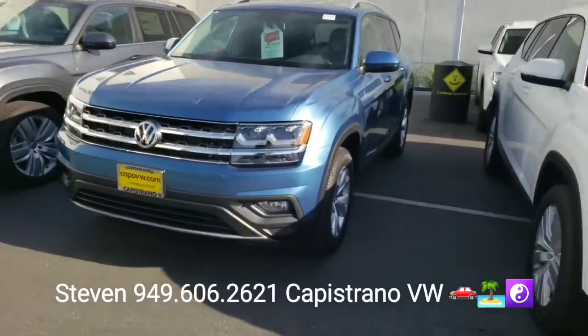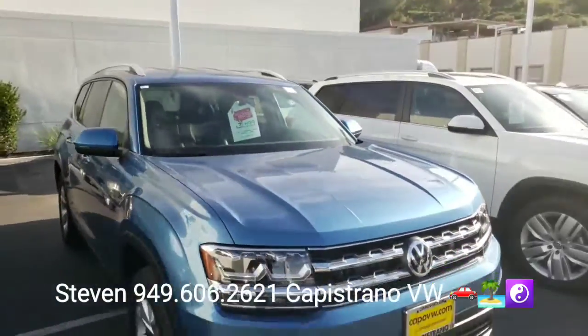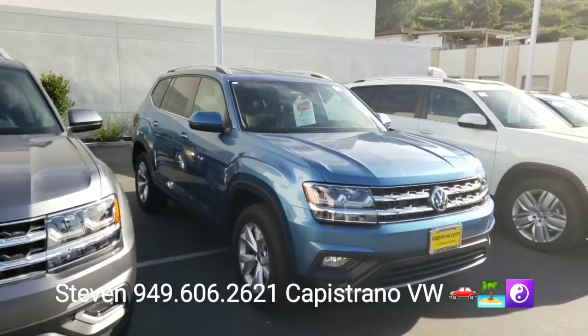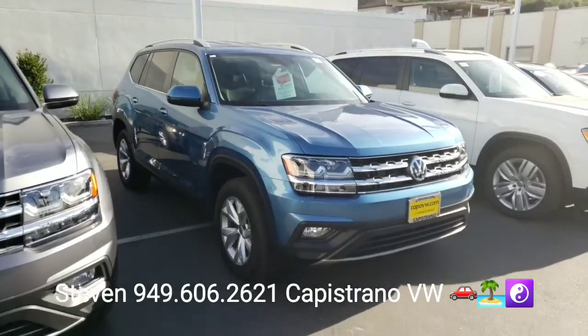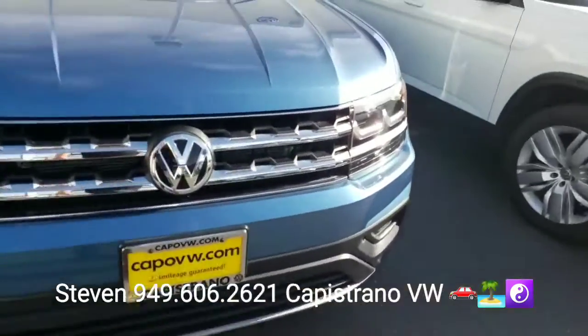I do have it here and available, as you can see. We are having a red tag sale right now, as well as a sign and drive lease special where Volkswagen Credit picks up your first monthly payment. It's a cool model — kind of where you get the most bang for your buck.